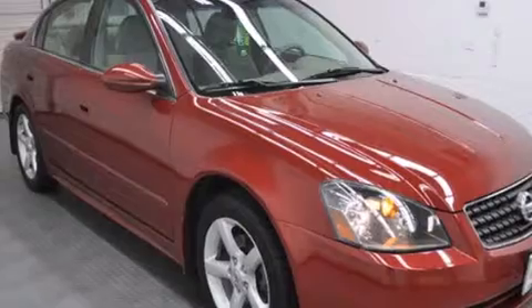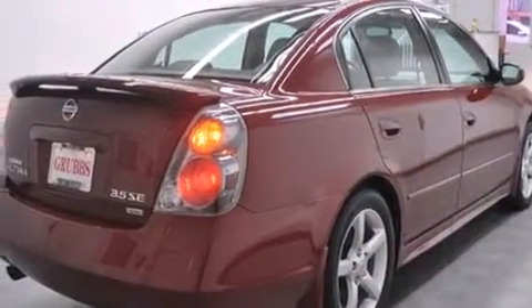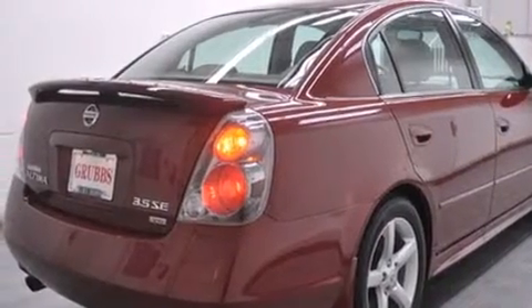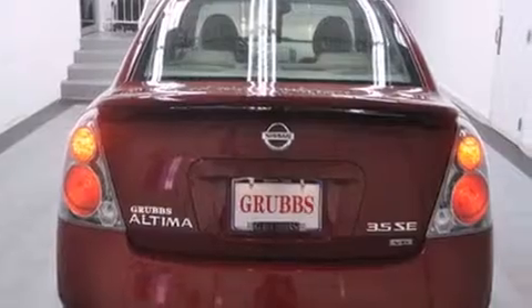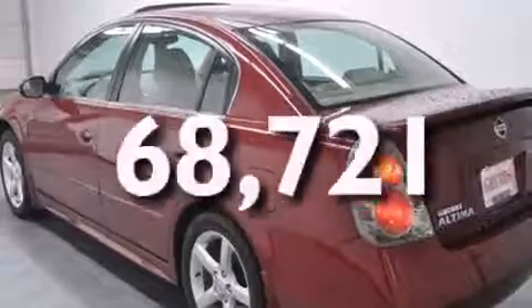Features include cruise control, full-power accessories, a rear window defroster, a passenger side airbag, variable valve timing, front fog lights, tinted glass, dusk-sensing headlights, and this vehicle has less than 69,000 miles.